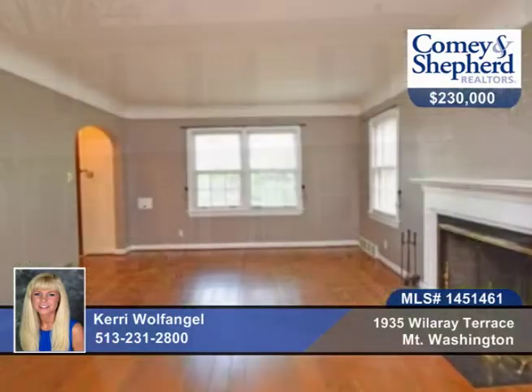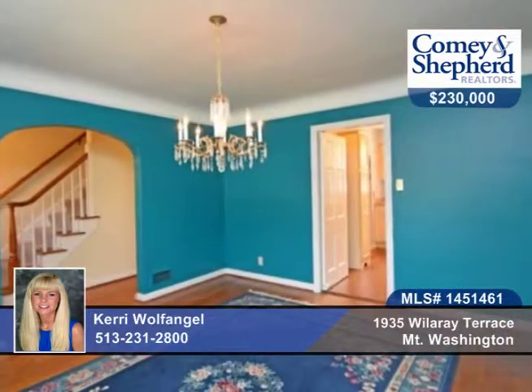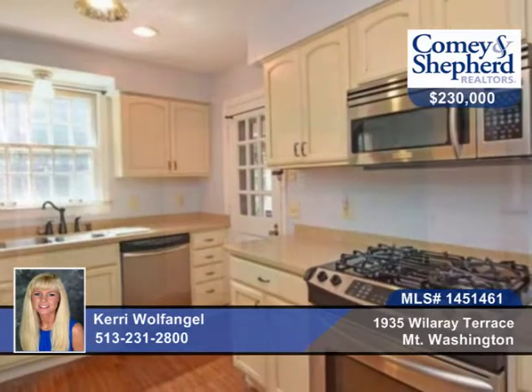You'll find charm throughout this three-bedroom, two-bath colonial situated on a tranquil cul-de-sac. You'll find beautiful woodwork and hardwood floors, two fireplaces, and an updated kitchen with Corian countertops and a breakfast area with built-ins.